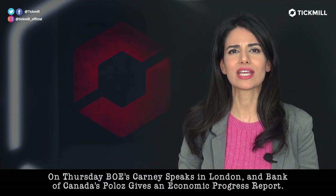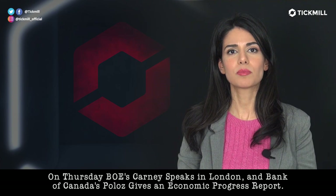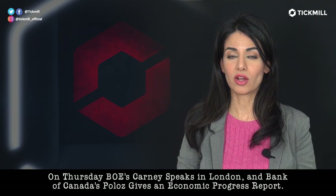On Thursday, Bank of England's Kearney speaks in London and the Bank of Canada's Polis gives an economic progress report.